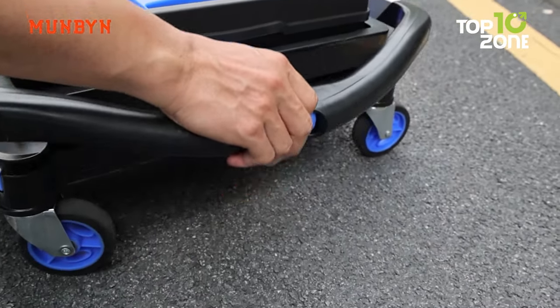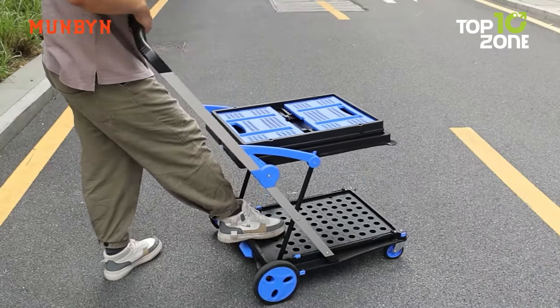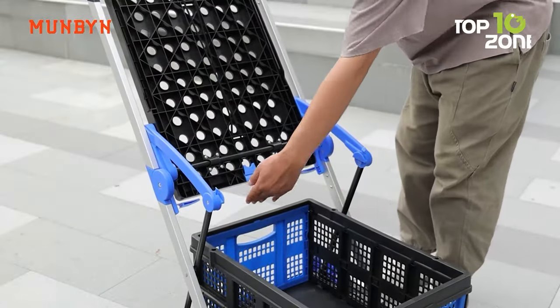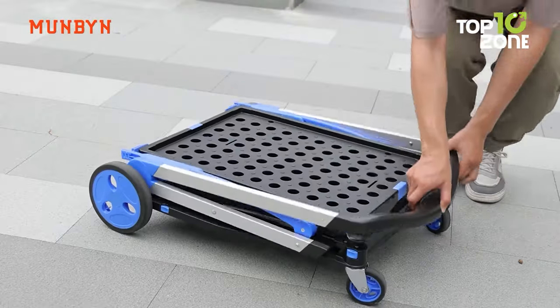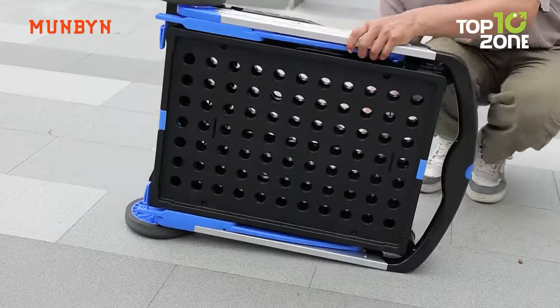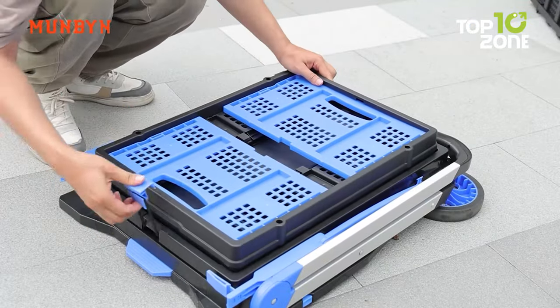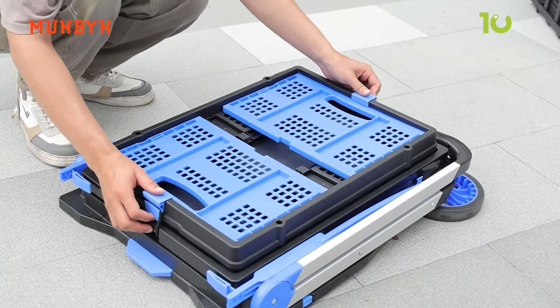With folded dimensions of 28.9 x 7 x 21.2 x 6 x 4.17 inches, offering a compact and effective solution for all your transportation needs. Upgrade your shopping and transportation game with the Munbin Folding Shopping Cart, a blend of innovation, versatility, and reliability.